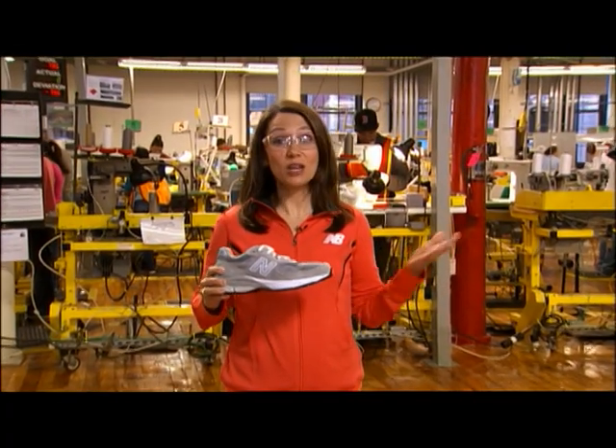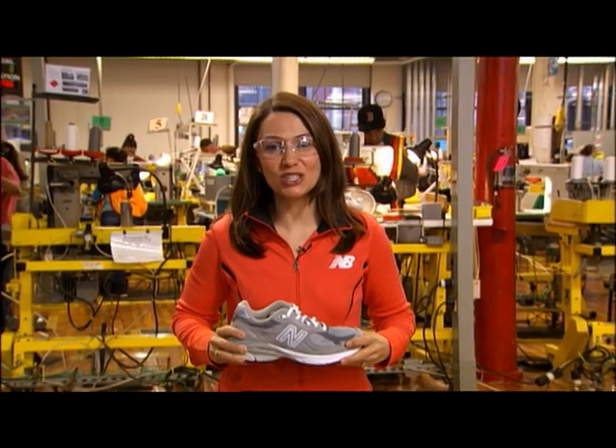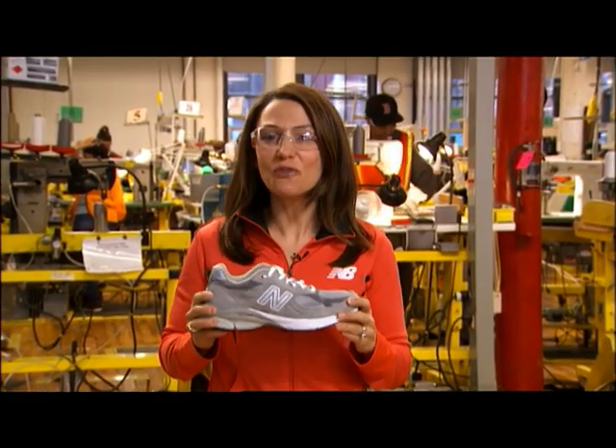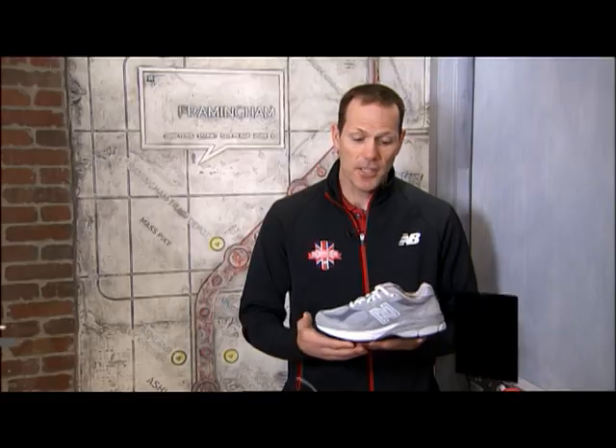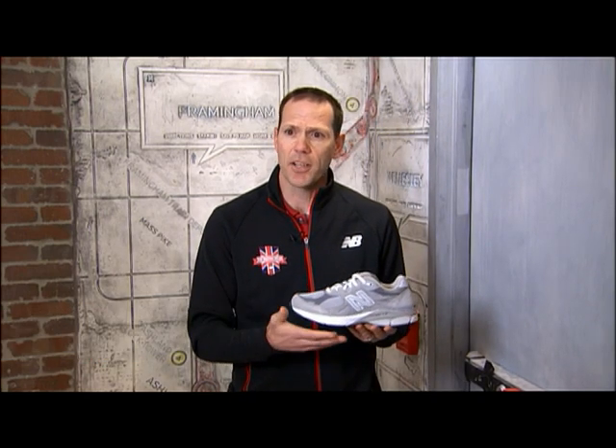In addition to how and where the 990 is manufactured, the shoe itself is also very unique and special. The 990 is American craftsmanship at its finest. It's also the cornerstone of New Balance's domestic manufacturing strategy, with over 900,000 pairs a year manufactured right here in New England.